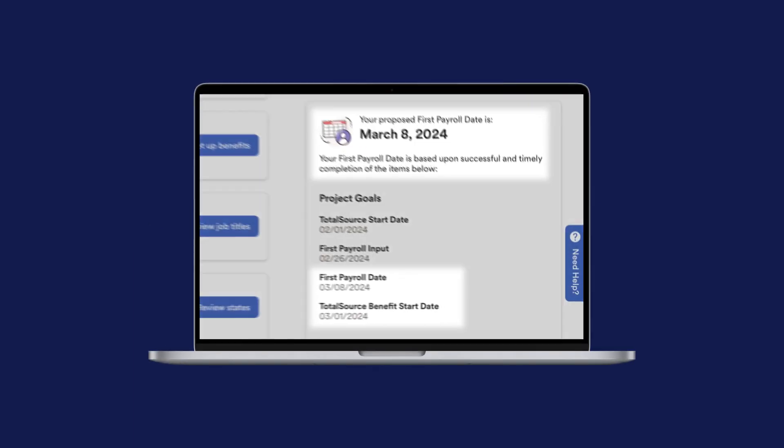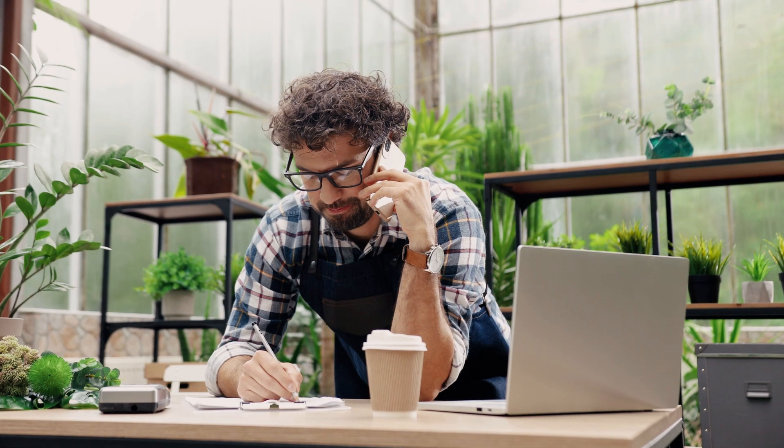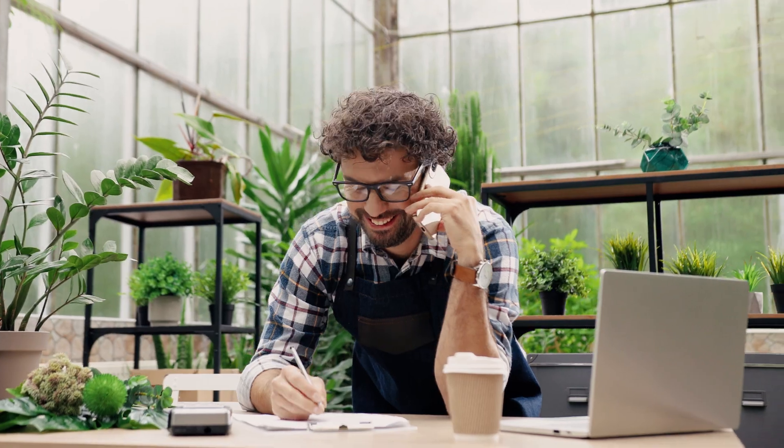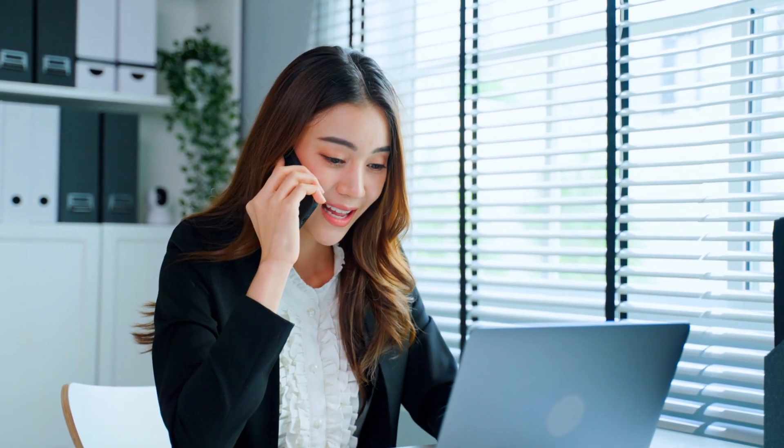You can even check your company's first payroll date and benefits start date with ADP, all from one place. And while your implementation dashboard keeps you organized, you're never really on your own — an assigned ADP implementation consultant partners with you along the way.